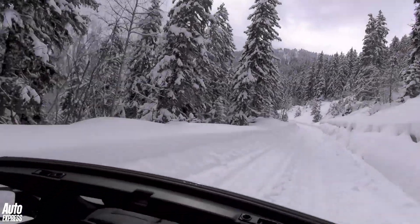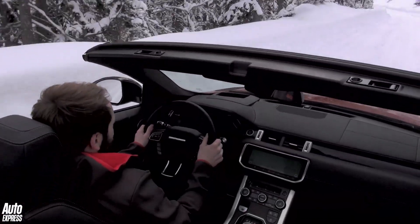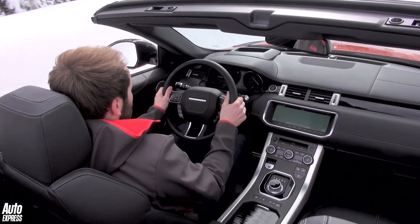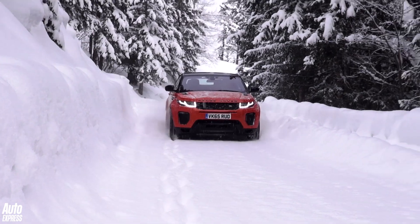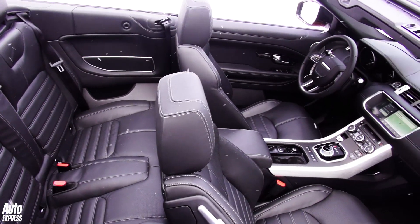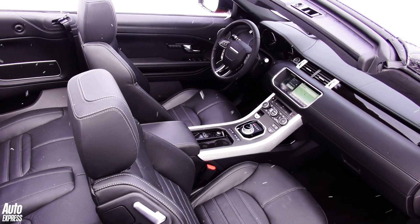The Evoque convertible will arrive in time for when the warm weather returns later in the year, and is described as the world's first luxury convertible SUV. From launch, diesel versions will start from £47,500, a premium of £5,200 over the equivalent hardtop.